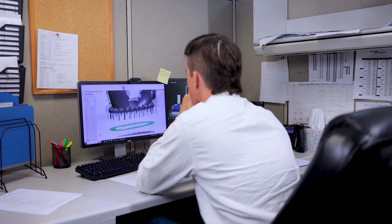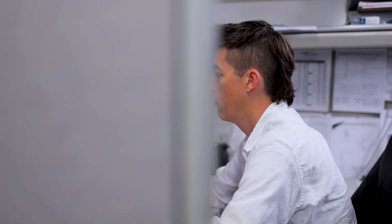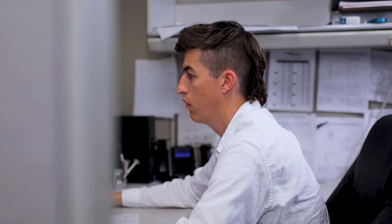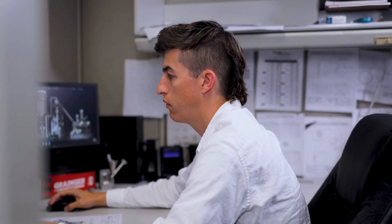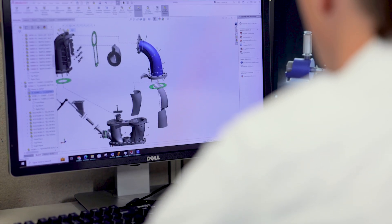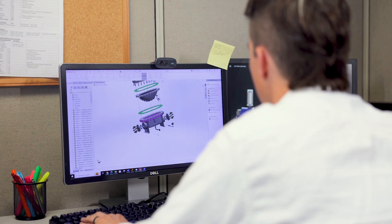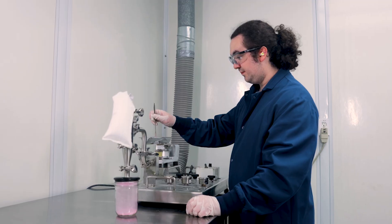Our powder processing plant has 17 customizable stations. This gives us the ability to offer our customers everything from application scale-up to long-term toll processing solutions. We are an ISO 9001 certified facility offering industrial solutions along with food grade stations that comply with current food safety standards.